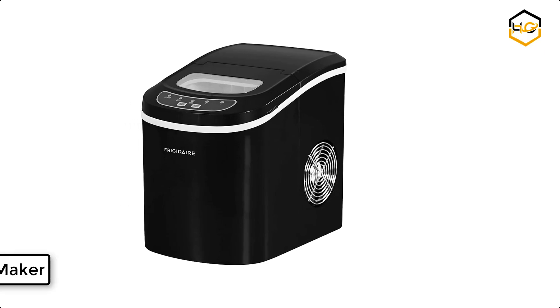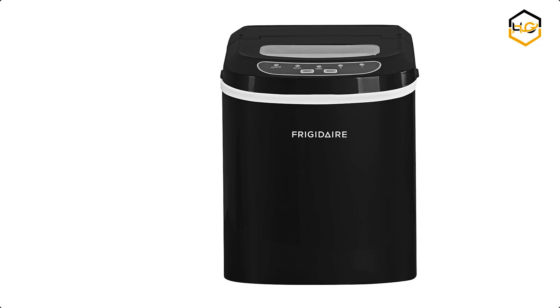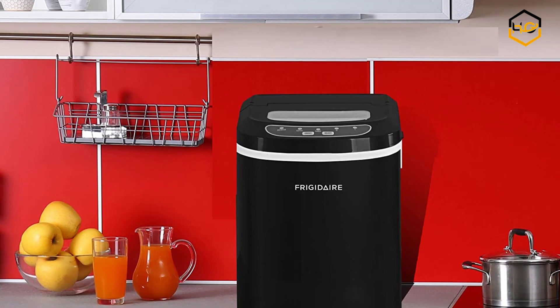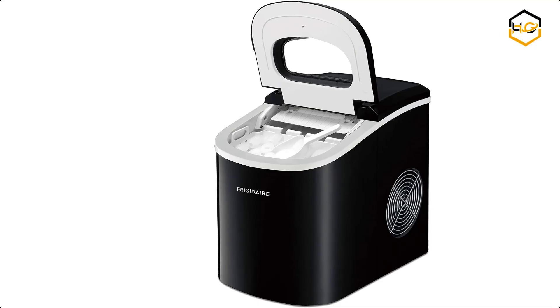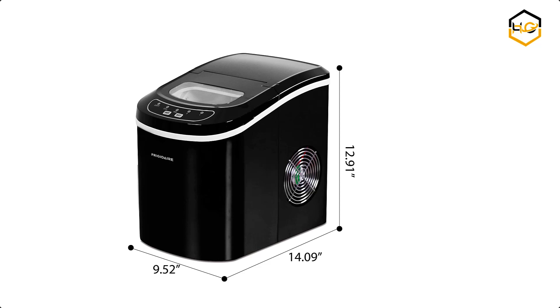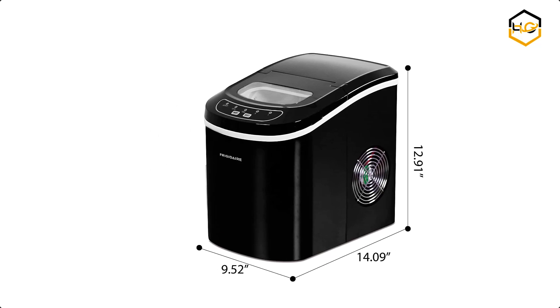At number 4 we have the Frigidaire Ice Maker. This black ice maker is perfect for outdoor activities and entertaining. The portable design lets you enjoy a cold, refreshing drink anywhere you go. It features 2 cube sizes so you can customize your ice to your drink, and a 2.3-quart reservoir so you can make plenty of ice ahead of time. The electronic controls with an LED indicator mean you can place your ice order with the touch of a button.